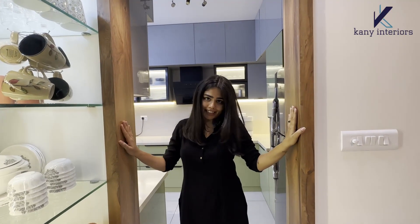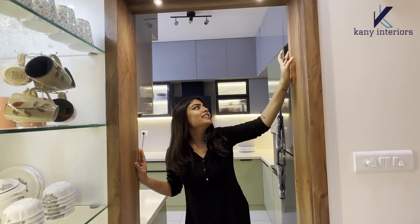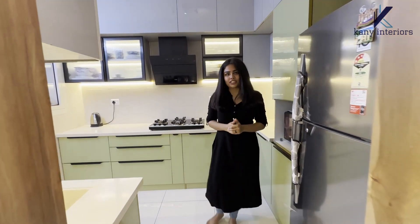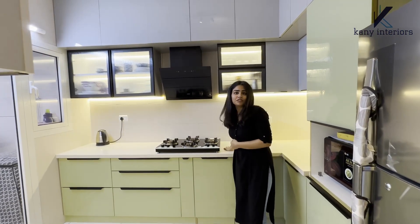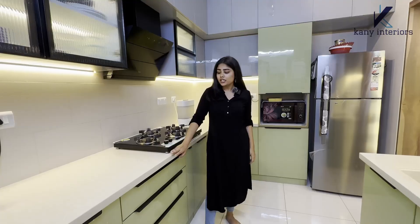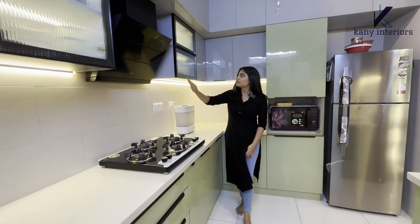Now I am at the kitchen entrance where we have used wooden paneling with lights — see how beautiful and aesthetic it looks. Now we are entering the kitchen; it's a complete modular kitchen with acrylic finish, and the countertop we have used is quartz.